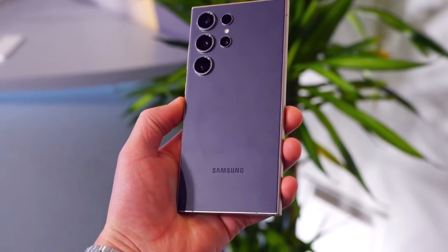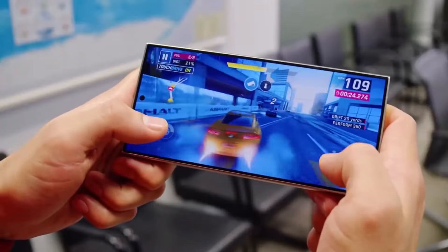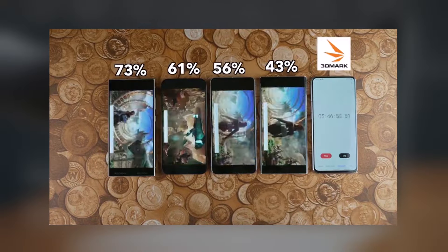We've recently obtained real-life battery test results for the Samsung Galaxy S24 Ultra, and the findings are quite surprising. In a comprehensive test conducted by YouTubers TechCare, various flagship phones — including the Galaxy S24 Ultra, Pixel 8 Pro, iPhone 15 Pro Max, and the older Samsung S23 Ultra — were tested using different apps such as YouTube, Facebook, Asphalt 8, and 3DMark. Contrary to expectations, the Galaxy S24 Ultra outperformed its predecessor, the S23 Ultra, despite both having a 5,000 mAh battery.